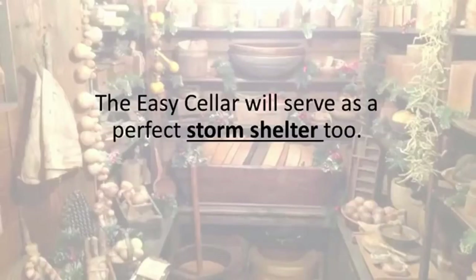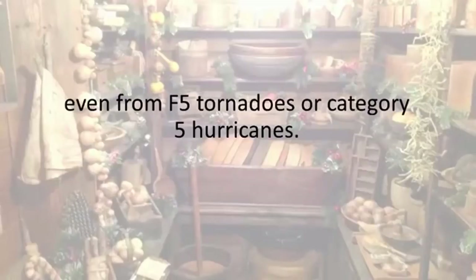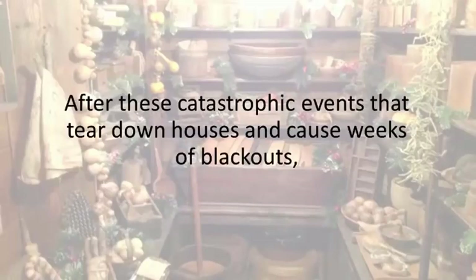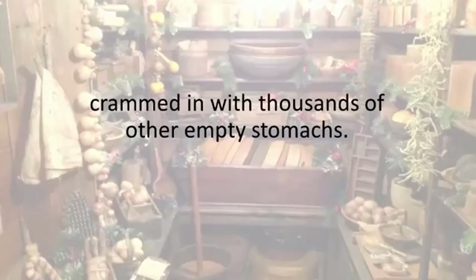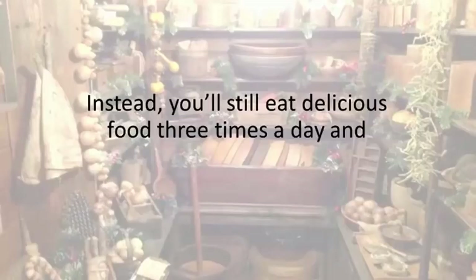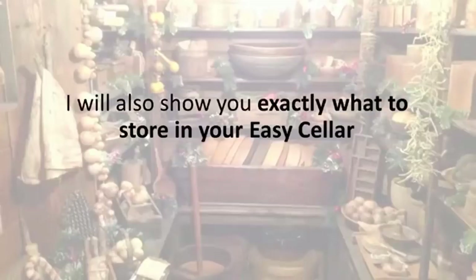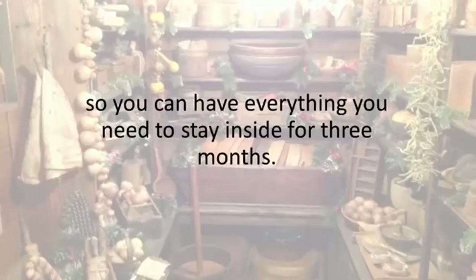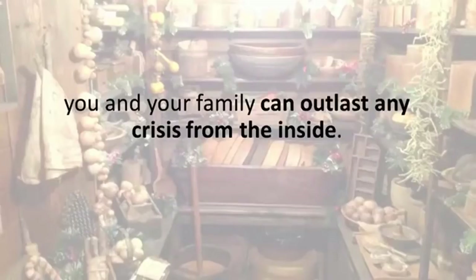The Easy Seller will serve as a perfect storm shelter too. You and your family can always take cover there, even from F5 tornadoes or Category 5 hurricanes. After these catastrophic events that tear down houses and cause weeks of blackouts, you won't have to sleep on the floor of some high school or stadium crammed in with thousands of other empty stomachs. Instead, you'll still eat delicious food three times a day and stay safe, all thanks to your Easy Seller. I will show you exactly what to store in your Easy Seller, so you can have everything you need to stay inside for three months.